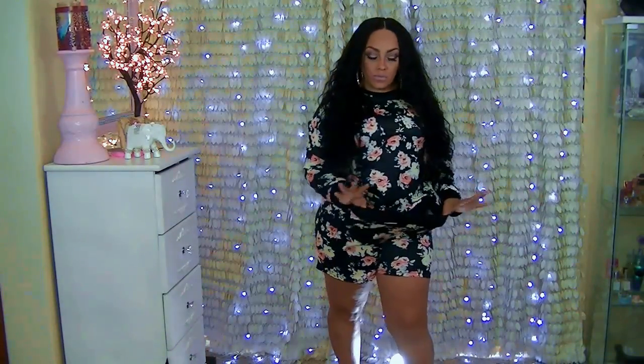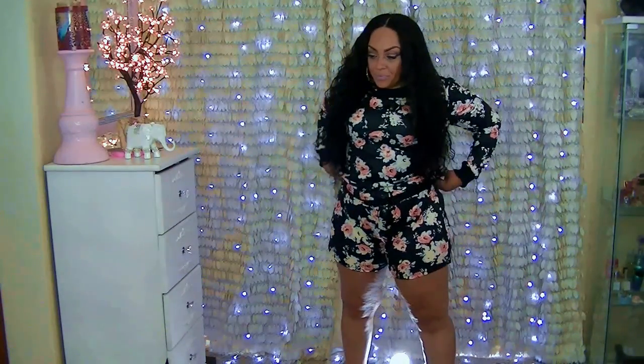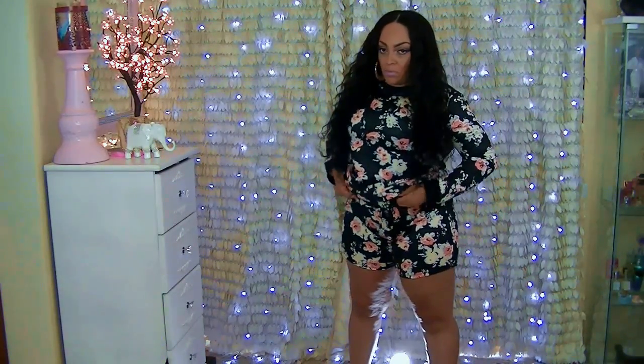Hey loves, it's time for another plus-size fashion lookbook, and this one is by jollychic.com. I love the site because they do have plus-size clothing which is really inexpensive.